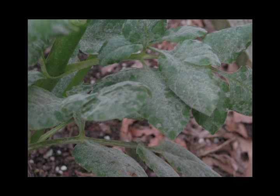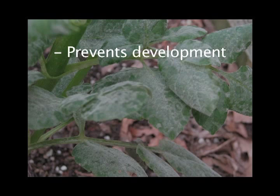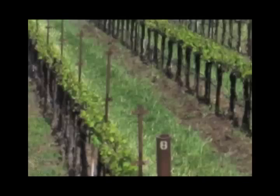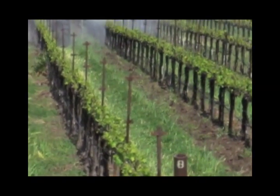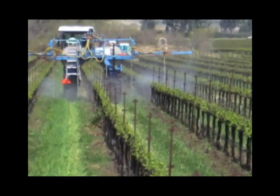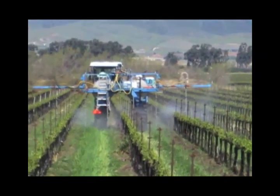Research has shown Stylet Oil prevents mildew development, kills infections both before and after they become visible, and prevents sporulation. Three distinct ways to control powdery mildew and no risk of resistance are some of the many advantages to incorporating Stylet Oil into your spray program.